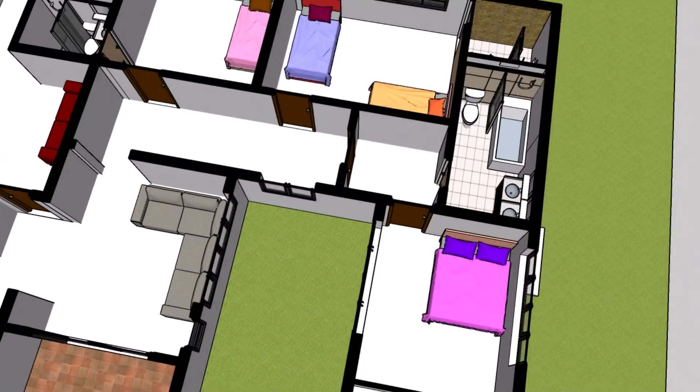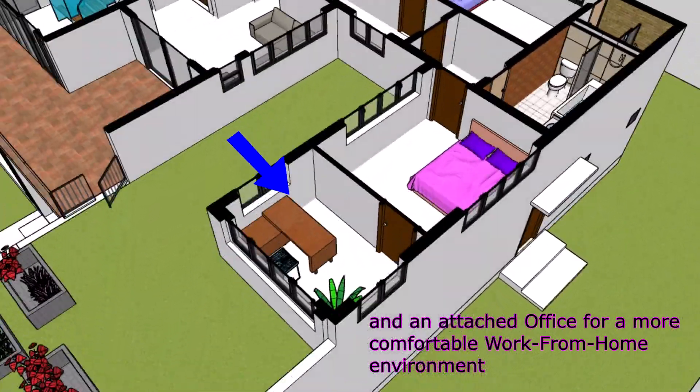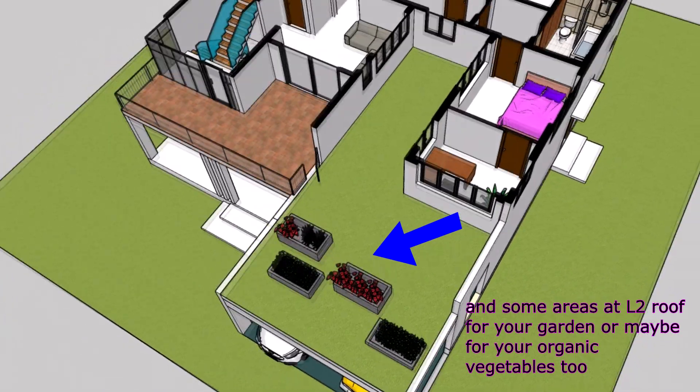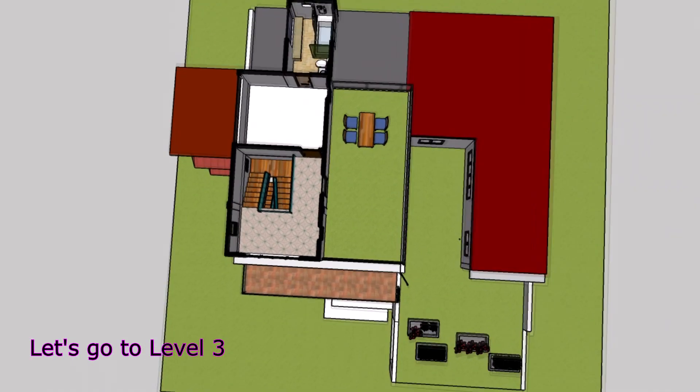Create cherished memories and revel in the joy of spending time with loved ones in this inviting recreational haven. Invite friends and family for memorable gatherings that will be cherished forever.